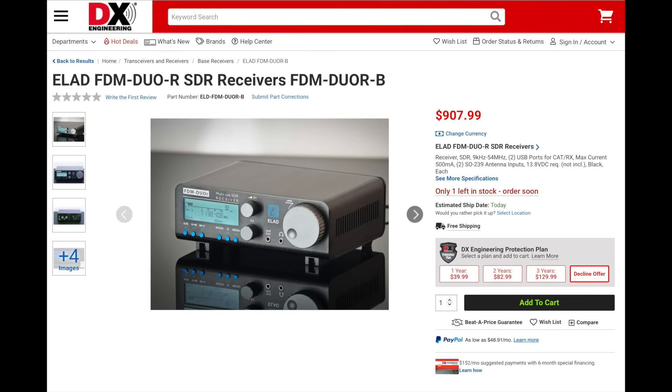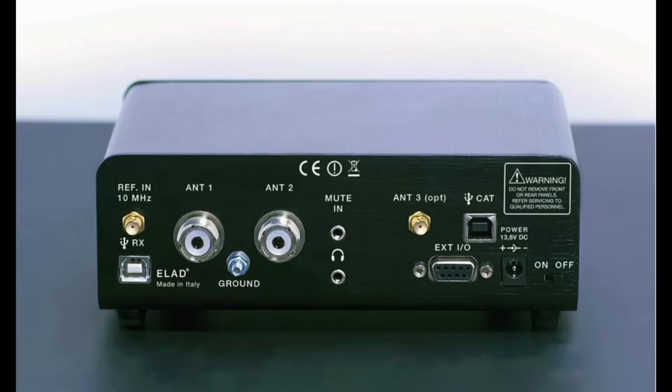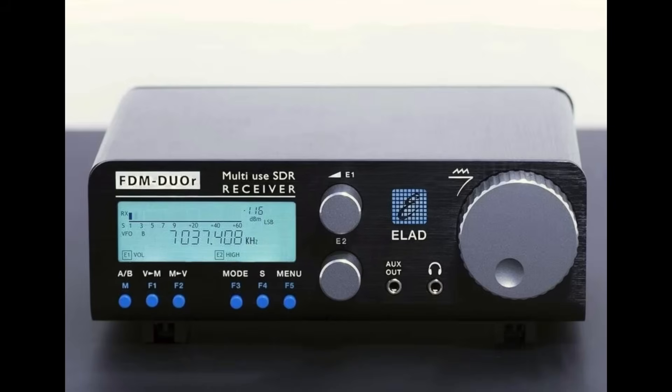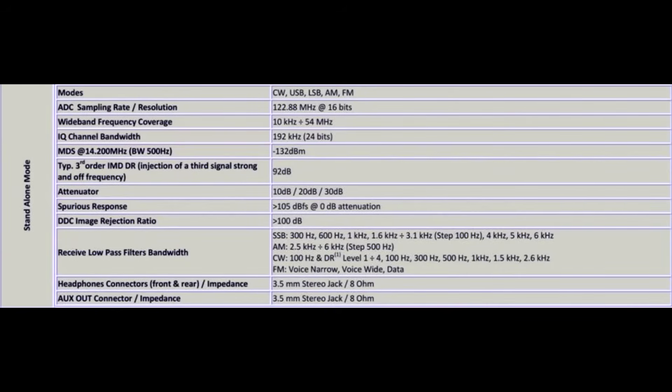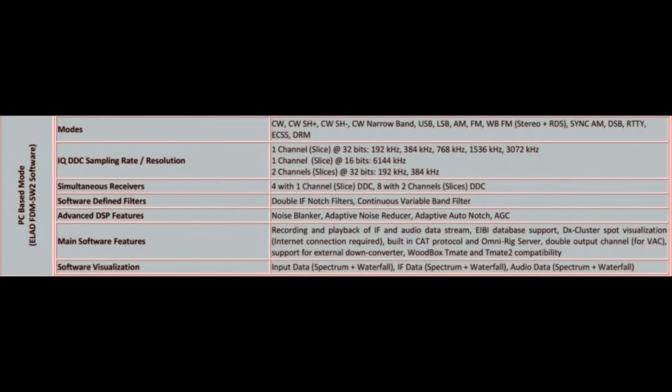Next is the ELAD FDM Duo R receiver. The Duo R covers 9 kHz to 54 MHz. It includes two antenna inputs with programmable band edges so that the correct antenna can be used with the correct band. The receiver can be used standalone or with a computer, giving it features like a waterfall display, decoding, recording, and more. It also has 10 slots for optional high-pass and bandpass filters. The radio supports CW, sideband, AM, and FM.